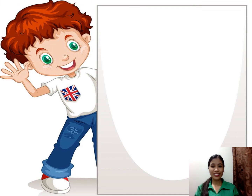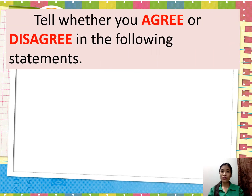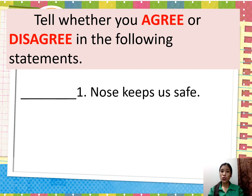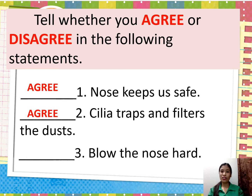Did you understand our lesson? Let's check your understanding. Tell whether you agree or disagree with the following statements. First: 'The nose keeps us safe.' You must agree. Second: 'Cilia chops and filters the dust.' You must agree. Third: 'Blow the nose hard.' You must disagree — you must blow your nose gently.